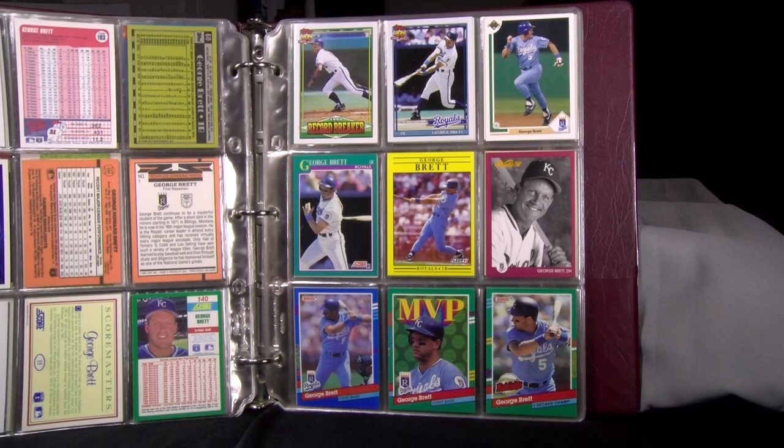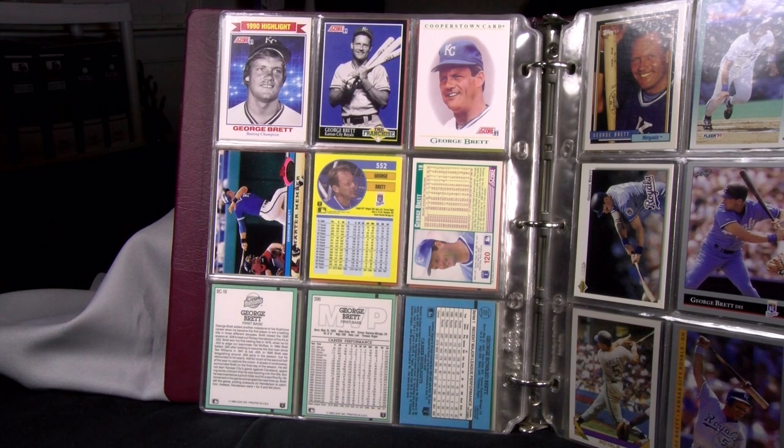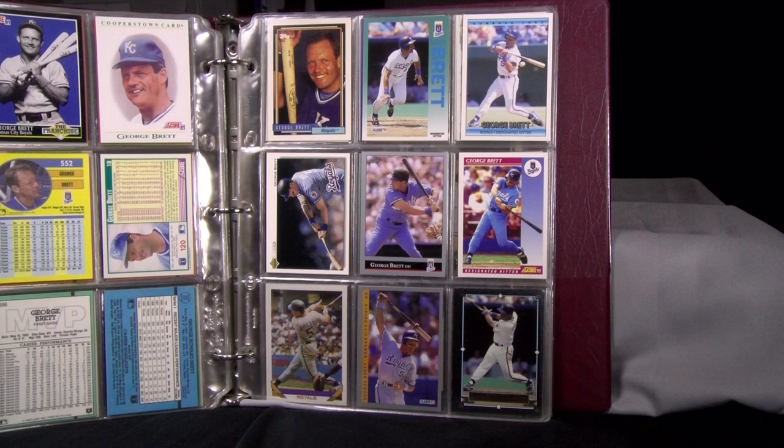In 1990, George became the first player to win a batting title in three different decades, and the 1991 Topps Record Breaker mentions this. There's his base card next to it and the 91 Upper Deck. In the middle: 91 Score, Fleer, and Studio. 1991 Donruss Series 1 Base, Series 2 MVP Insert, and Series 2 Highlights. Another highlight from Score; his 91 Score Franchise — a 26-card run in the base set showing one player from each team dubbed the franchise, all black and white photos; 91 Score Cooperstown Insert; and 91 Stadium Club.